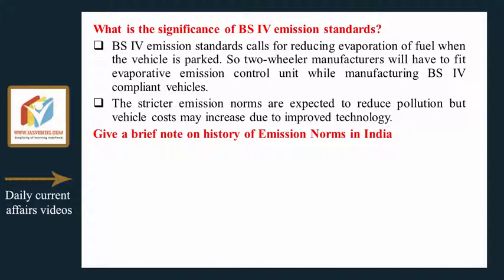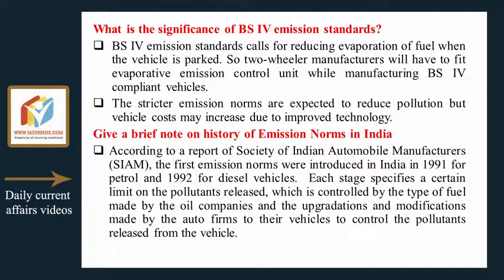According to a report by the Society of Indian Automobile Manufacturers (SIAM), the first emission norms were introduced in India in 1991 for petrol and 1992 for diesel vehicles. Each stage specifies a certain limit on the pollutants released, which is controlled by the type of fuel made by oil companies and the upgrades and modifications made by auto firms to their vehicles to control pollutants released.